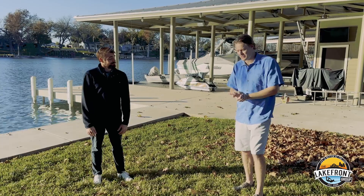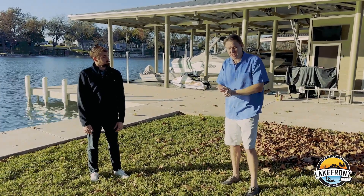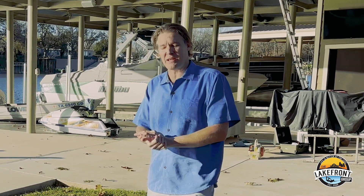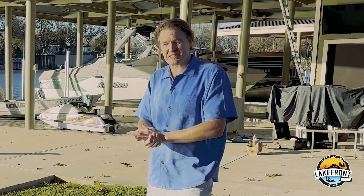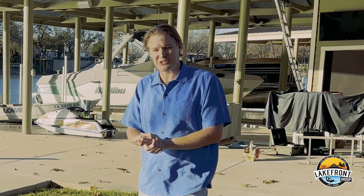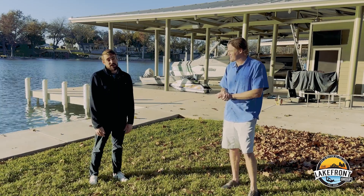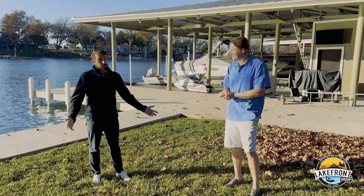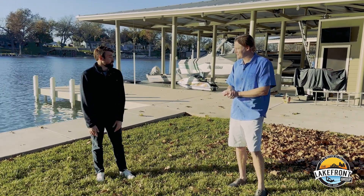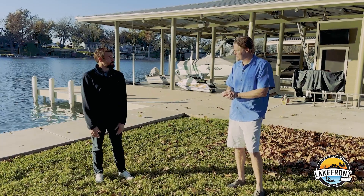I've heard those horror stories of somebody knocking on the door of someone that's recently bought a property and saying: you don't own your waterfront where your boathouse is, and if you want to keep that, you need to buy it from me. That is not a fun conversation to have. We're here to make sure that conversation never happens for our buyers or sellers. The downside is very scary — we're talking about potentially hundreds of thousands of dollars worth of a mistake that could have been avoided by looking into it and making sure everything was in place.